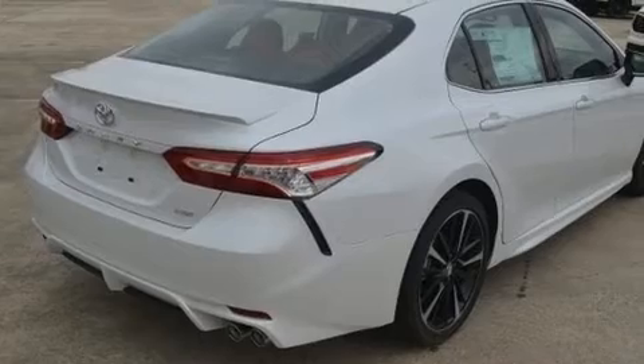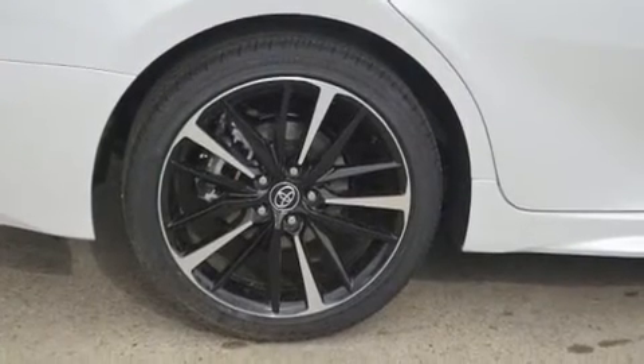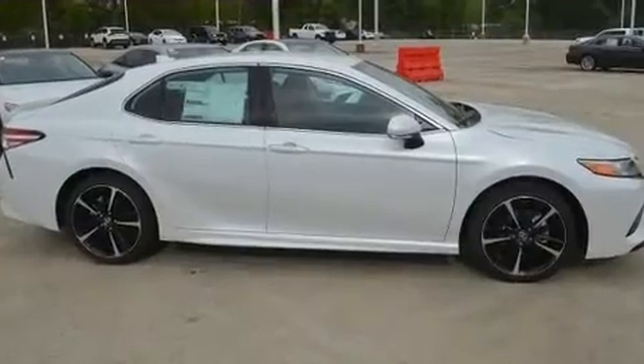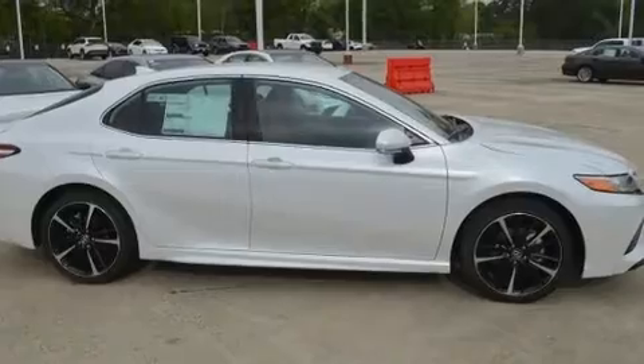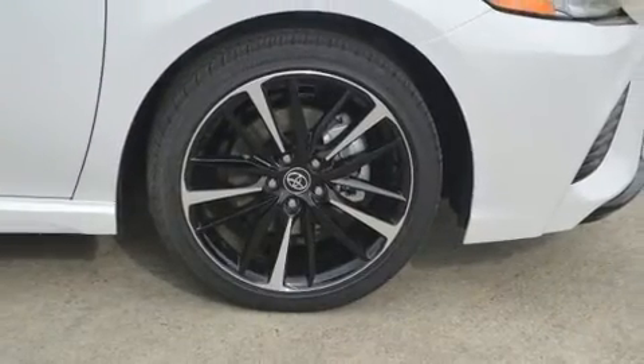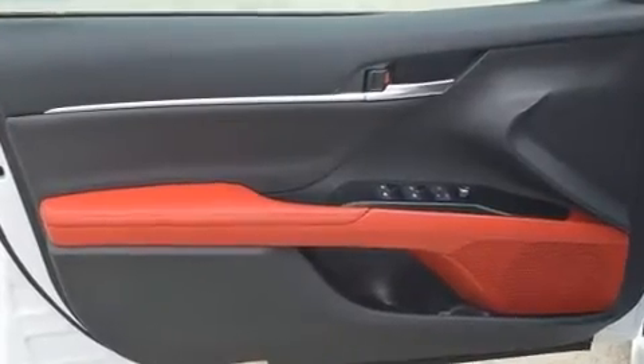Toyota also prioritized safety and security by including dual front-impact airbags with occupant-sensing airbag, front and rear side impact airbags, traction control, brake assist, a security system, an emergency communication system, and four-wheel disc brakes with ABS.